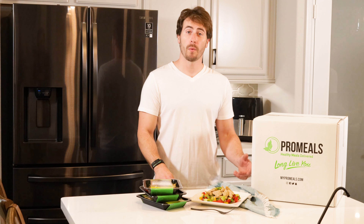Hello everyone. Today we wanted to talk about our new plant-based options for our subscription service. I'd like to go over what's included in this package and what you'll be receiving every week from Pro Meals.